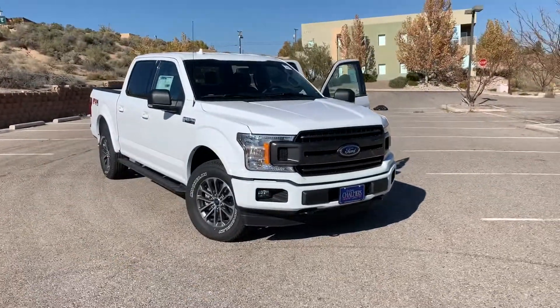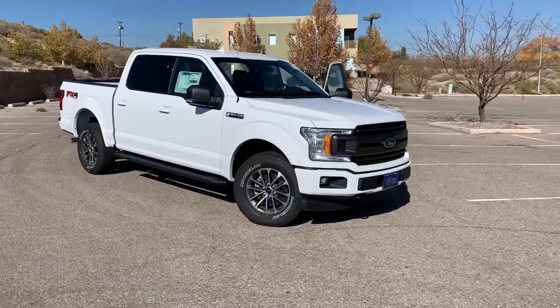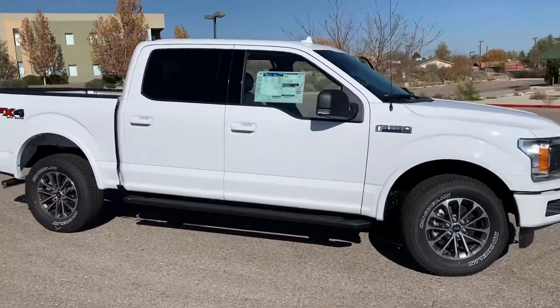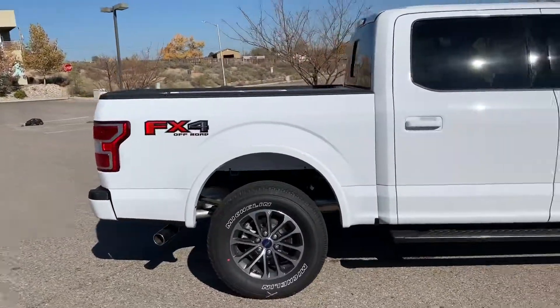Hello Jessica, Bruce Lee here at Don Chalmers Ford. Just wanted to send you a quick video on that truck for your dad. This here is the white XLT you called in about. This one is going to be the 302A. I will show you what that adds on the inside.